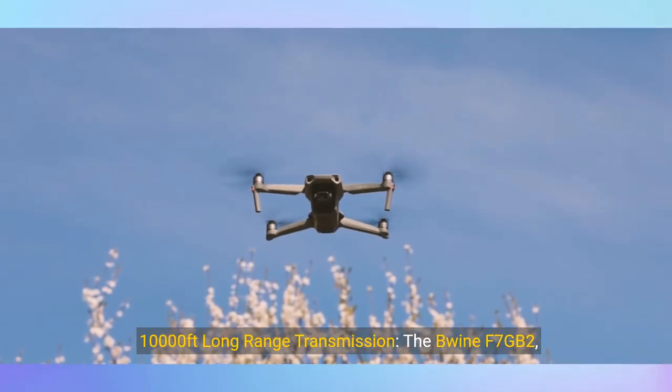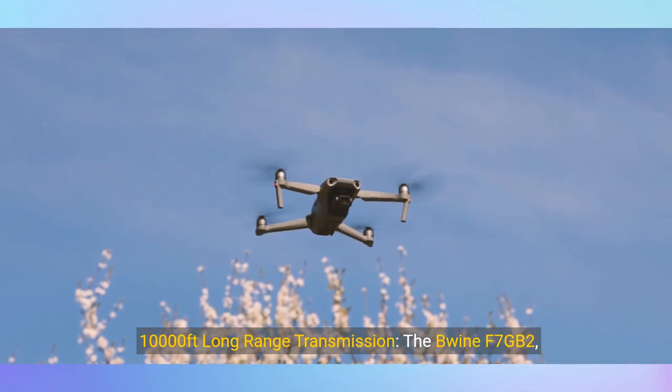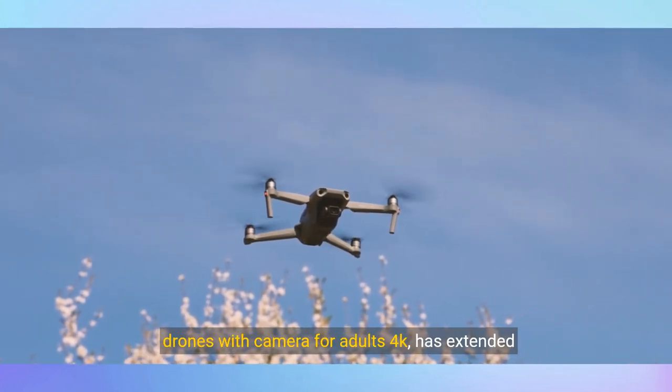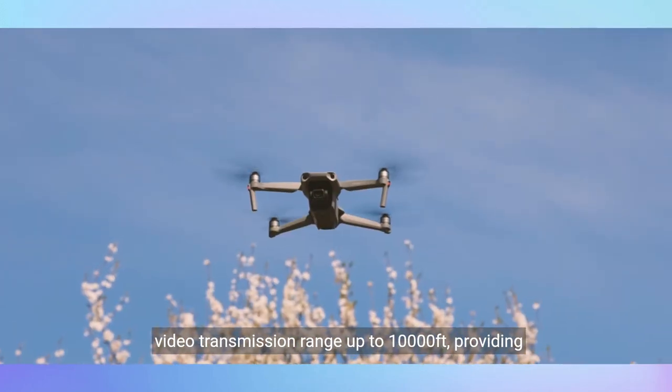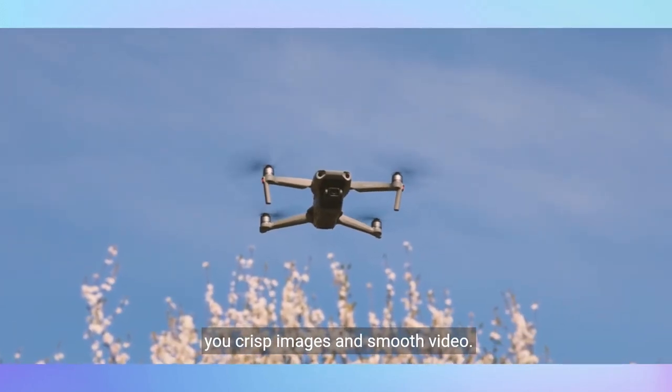1,000 feet long-range transmission: The Bwine F7GB II drone with 4K camera for adults has an extended video transmission range of up to 1,000 feet, providing crisp images and smooth video.